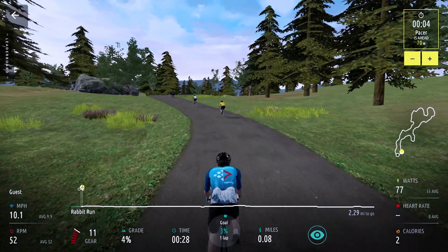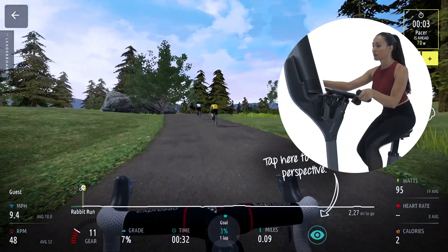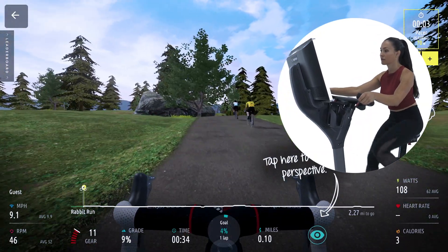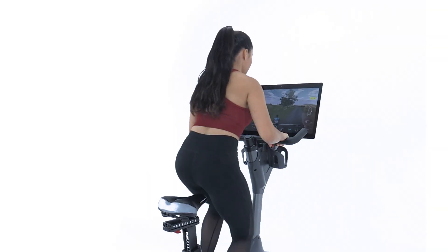Make outdoor riding a reality in your facility. Steer and shift with state-of-the-art handlebars that turn left and right while the breakthrough magnetic resistance drive simulates real terrain with incredible accuracy.